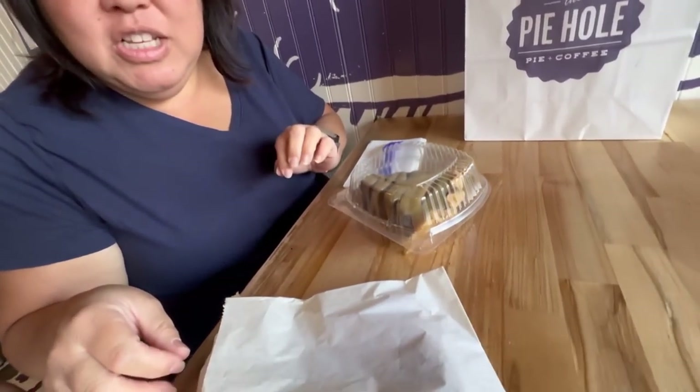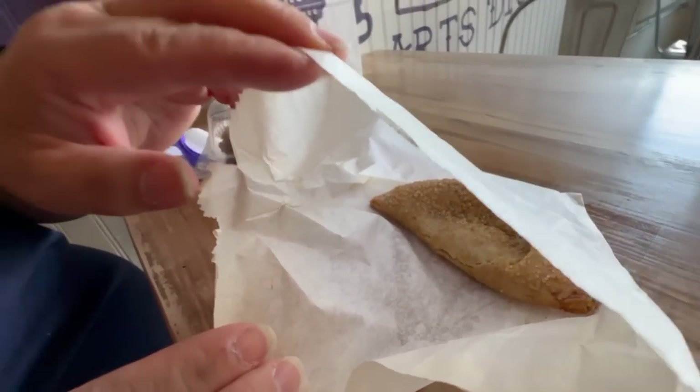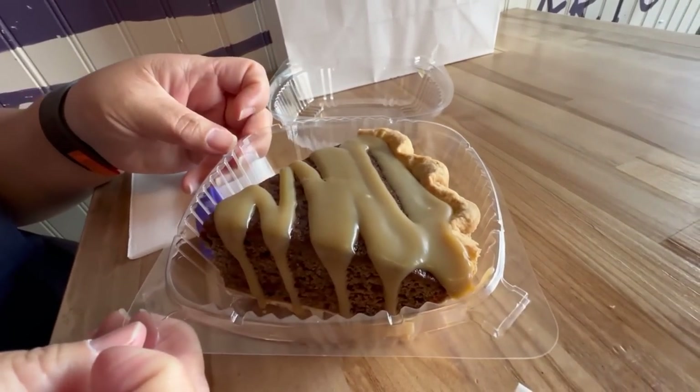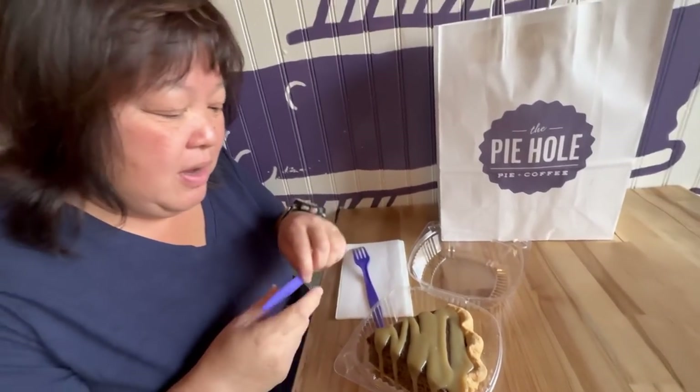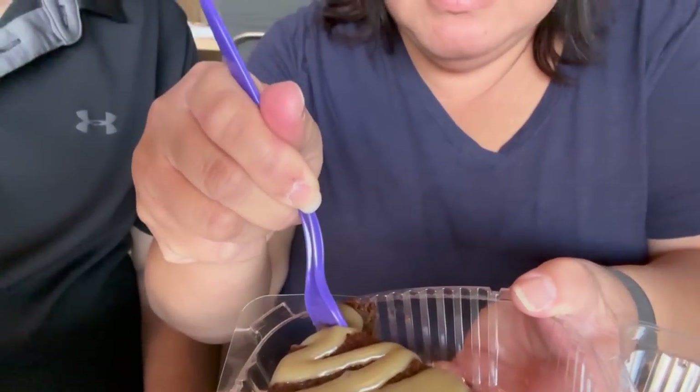We got the sticky toffee pudding pie and a peach hand pie. They warm this up so it's completely warm. I'm going to try the sticky toffee pudding first - we're a fan of different variations of it, so can't wait to see how this tastes. Look how delicious that looks! We're going to take some pictures first. This one is served cold, so I'm going to go ahead and get this slice. Oh, it feels a little dense - we'll see how it is.